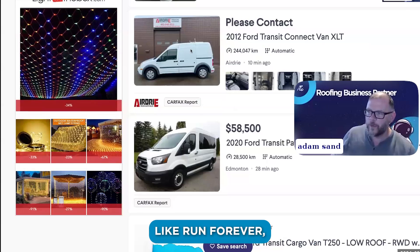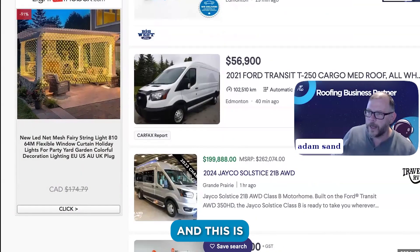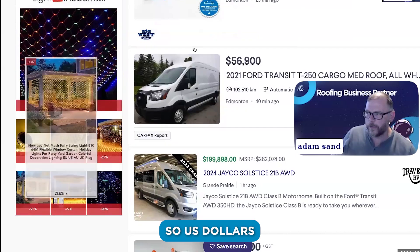These Transit Connects won't hold a 40-footer but they run forever. We had one and they were awesome. This is Canadian pricing, so in US dollars that's like $40K.